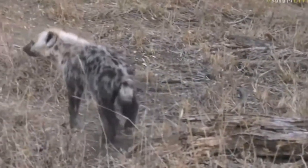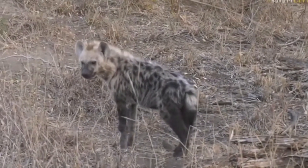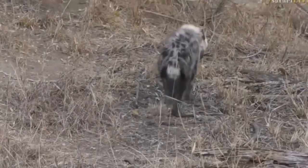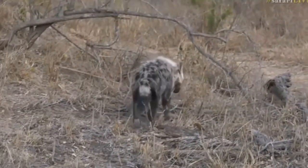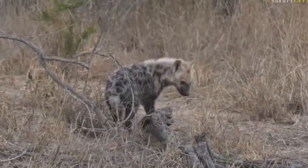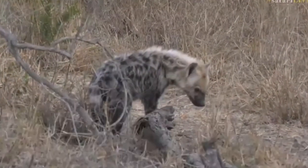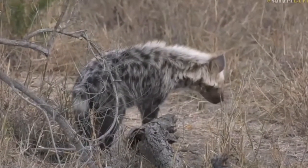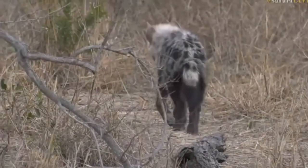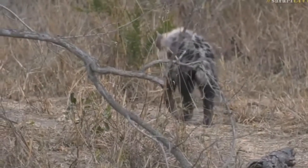Such beautifully round ears — I think that's one of the things that always gets my attention with young hyenas. They look so silky and velvety, all that crazy hair. You are very cute.